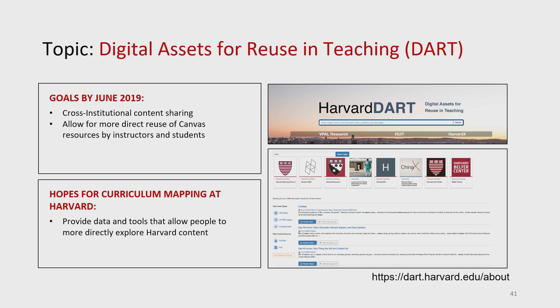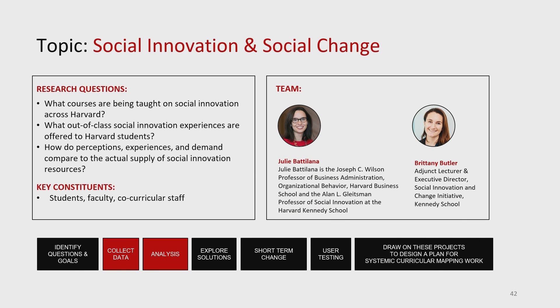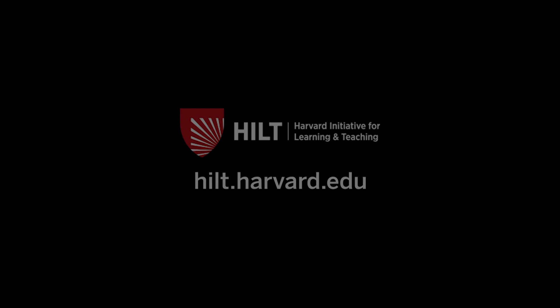By June 2019, cross-institutional content sharing and more direct reuse of Canvas resources — so now it's going the other direction. You have Canvas resources, make them usable for everybody to put into their Canvas courses. Hopes for curriculum mapping at Harvard: provide data and tools that allow people to more directly explore Harvard content. We're going to now hear from Brittany for this last of our curriculum mapping projects.